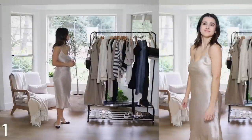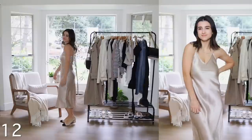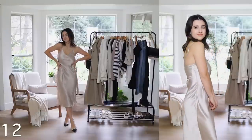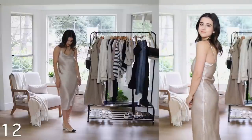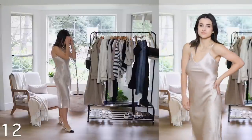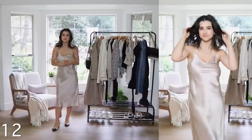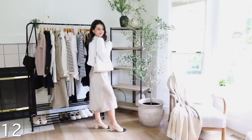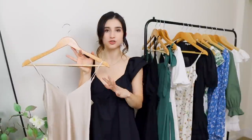I almost forgot one more dress — this beautiful slip dress from Quince. Slip dresses are just such a classic. This one is made of real silk at such an unreasonable price point for a silk dress. The straps are adjustable and I'm wearing this in a size extra small — it's like a midi style on me. It comes in multiple colors like black, a very classic option. I love dresses like this because you can transition them across seasons: wear it as-is for spring and summer, or layer a sweater over it for cooler months. Very transitional, which is great.